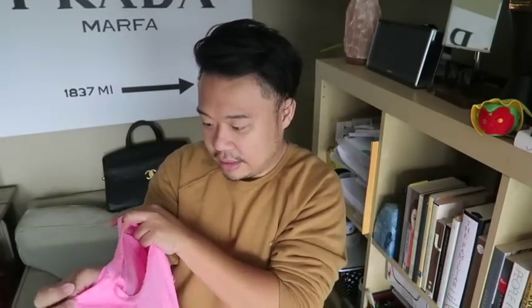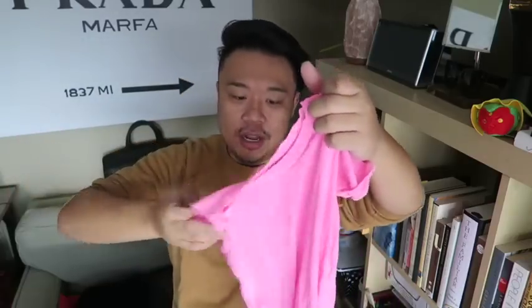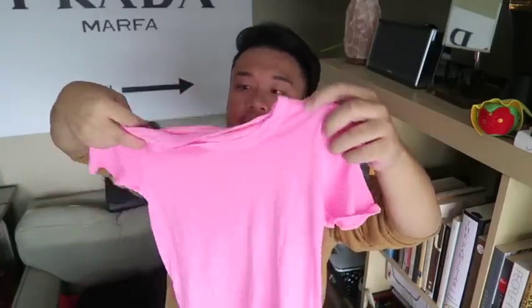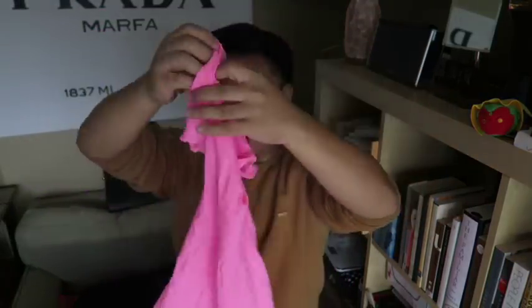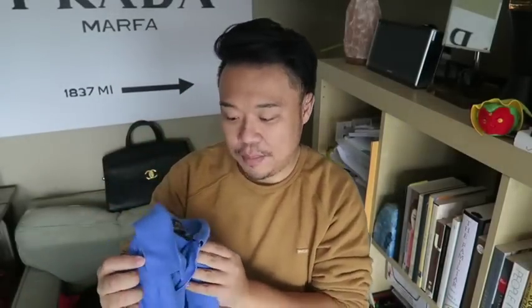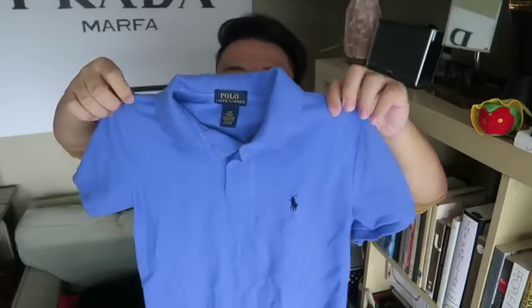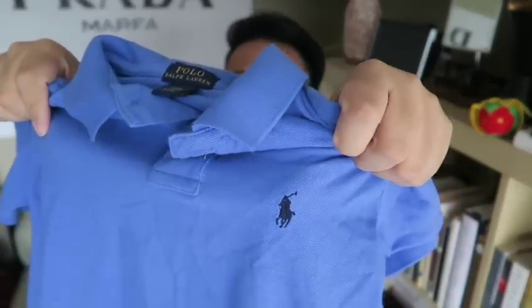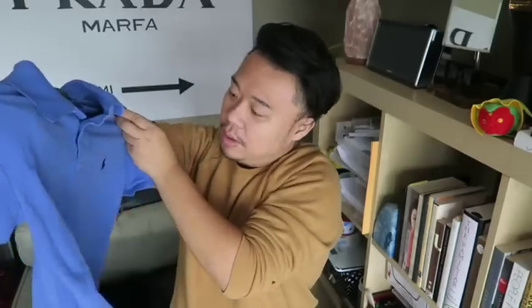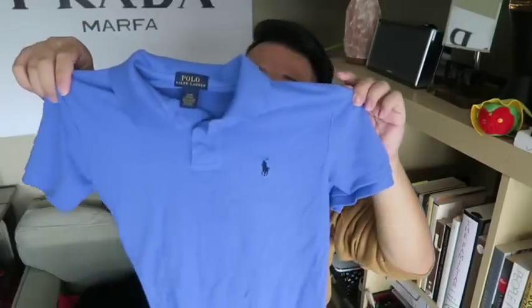Then I think this is a J.Crew — yeah, for my sister, this bright pink J.Crew shirt. You guys know that I love J.Crew and I feel like everyone in my family does too, so this is just a great pink basic for her, really really nice. Then we found a Polo Ralph Lauren shirt — this is perfect for Kade. It has a little polo guy right there, blue on blue. Really nice.